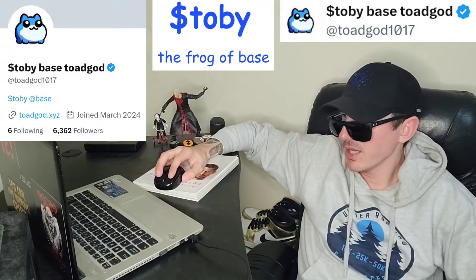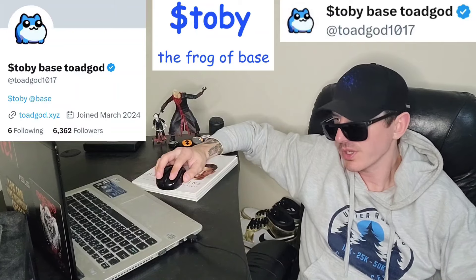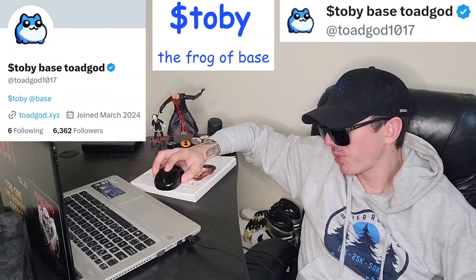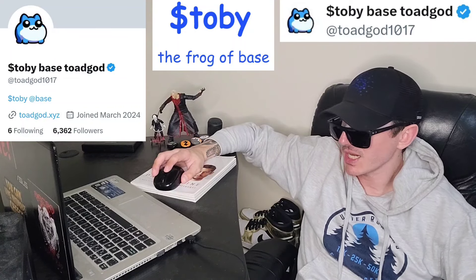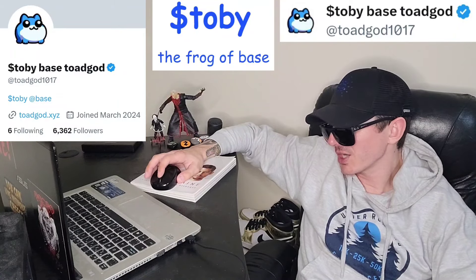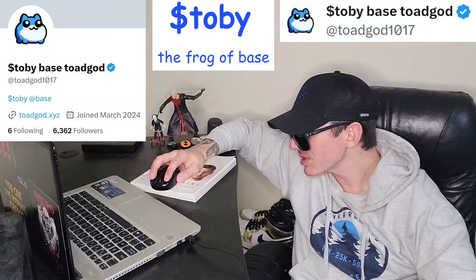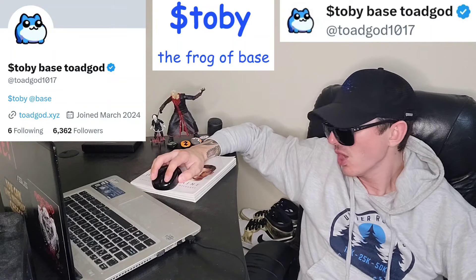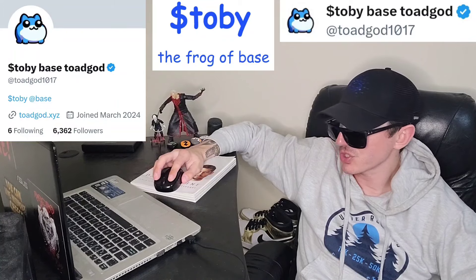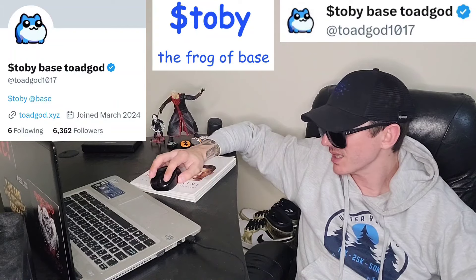Sup everybody, Logan here, Stock Investor aka Crypto Investor, back with another video. Today we're going over the Tobii token. The Tobii token is a very popular token on the Base chain — this is a Base meme coin. It's been trending basically almost every time I check in the last few days, maybe the last week. The token actually came out 16 days ago, and it's been trending on Dex Screener. Right now it's trending number 3 on Dex Screener, and it is up 128% in the past 24 hours.